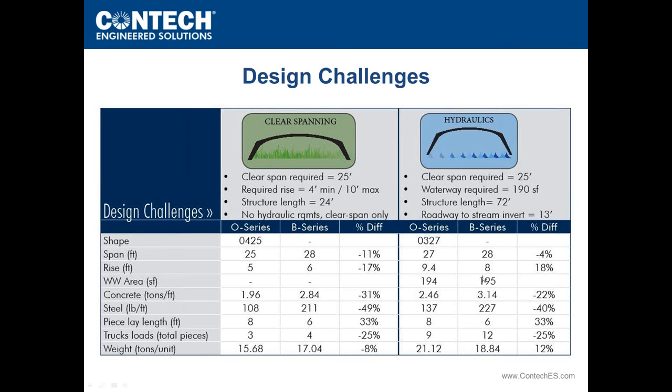Switching to a hydraulic crossing requiring a 25-foot span with a waterway area of 190 square feet and a 72-foot structure length: we'd use an O-27 versus the B-Series 28-foot span. There's about a 22% savings in concrete and almost 40% savings in steel. And with longer lay lengths on this 72-foot structure, we go from 12 trucks down to 9 trucks — quite significant in the precast industry — along with reduced sets and less crew time on the job site.